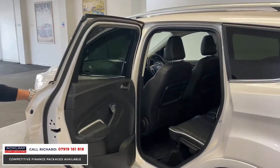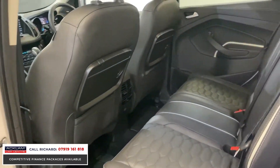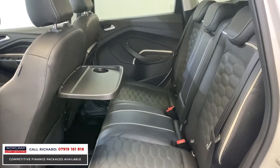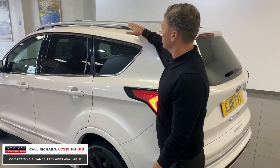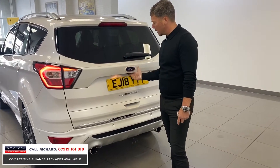It's just a fabulous buy for someone. If you look in the back, the condition is great. You've got folding tray tables with cup holders — a nice little touch for anyone travelling distances with kids. There's privacy glass to the rear, silver roof bars, and a power-operated tailgate.